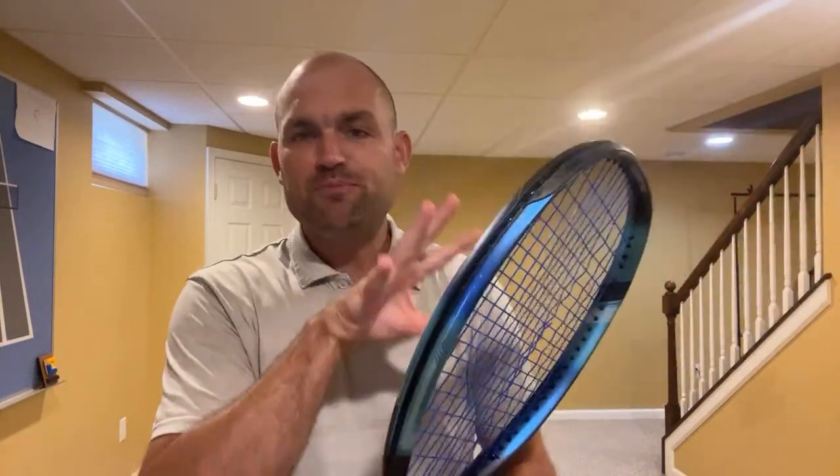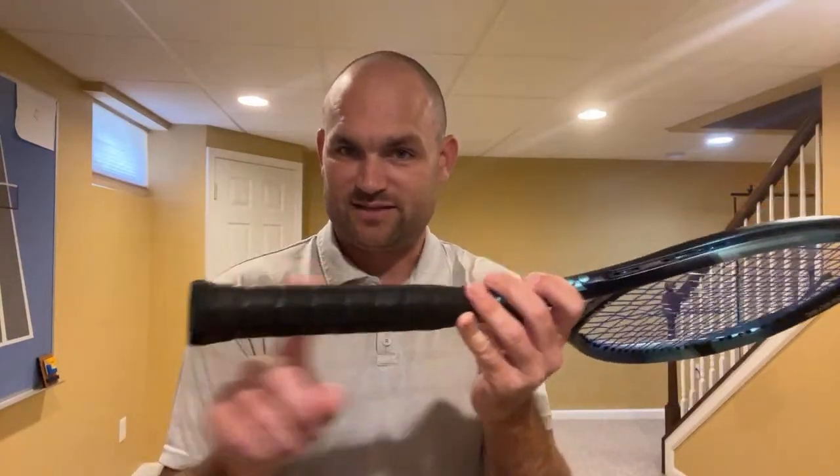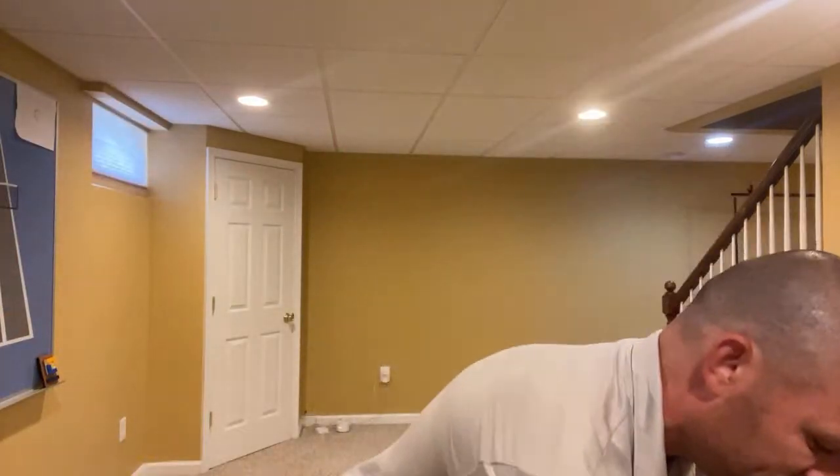Someone asks about their grip feeling too loose during serve contact. One thing not often talked about is how often you re-grip your racket. A lot of times the racket slips in your hand and you don't even realize it. Use a white grip rather than a black grip — you can see when it's dirty and it makes you want to change it. Many players have a grip so slippery they don't realize it until I grab their racket during a lesson. Re-grip your racket regularly; the racket will stop twisting in your hand.